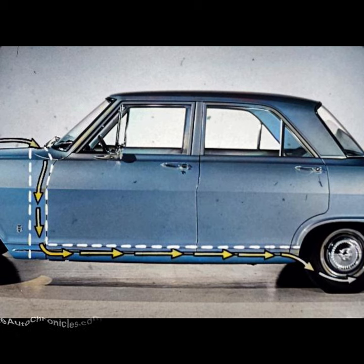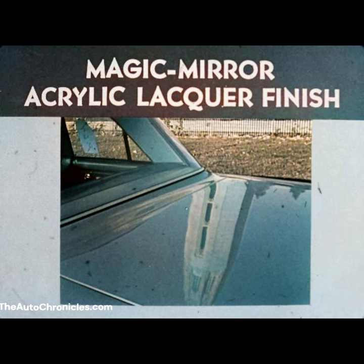Chevy II features a double wall cowl. Falcon retains a single wall cowl. And there's extra durability and extra long-lasting beauty in Chevy II's magic mirror acrylic lacquer finish. Falcon has an enamel finish that can chalk and fade. And Chevy II has a wider color choice over Falcon.